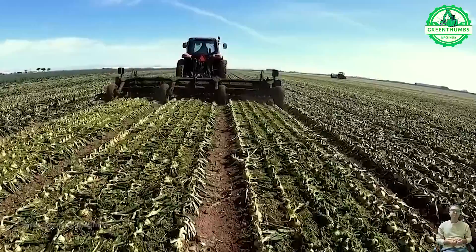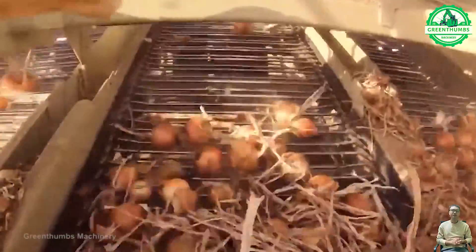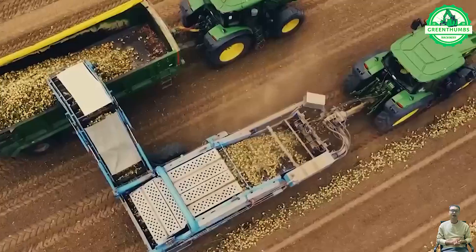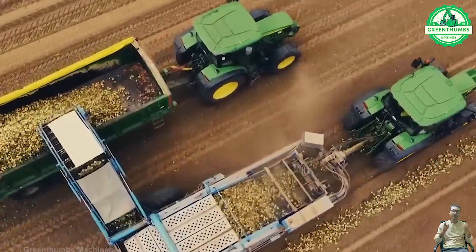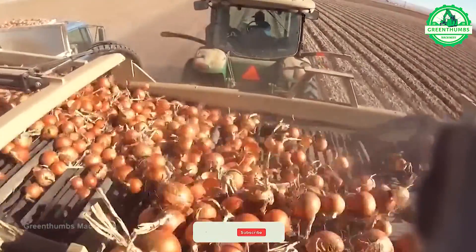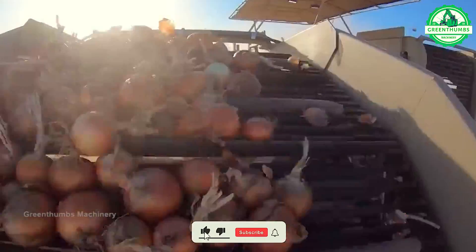The harvesting of onions involves assessing maturity, harvesting the bulbs by hand or machinery, curing to dry the outer layers and seal the necks, and finally storing in cool, dry conditions to prevent rotting and sprouting. Careful attention to timing and handling is crucial for a successful harvest and maintaining the quality of the produce.